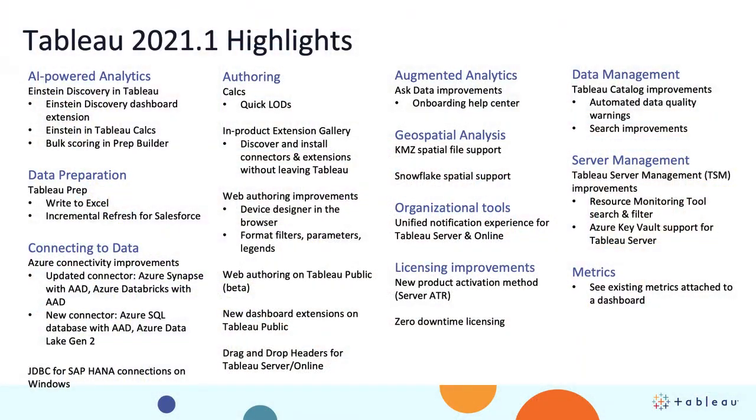There's too much to go over here, so let's just get started. As you can see from this slide, there is so much in this release that I don't have time to go through each and every one of the components, but there's something for everyone — be it AI-powered analytics, augmented analytics, geospatial, metrics, license improvements. I'd encourage you to go to Tableau.com, search for what's new, and bookmark that page, because that's where you can get additional information on any topic that I don't cover in this video.